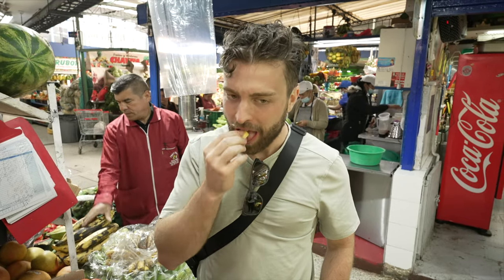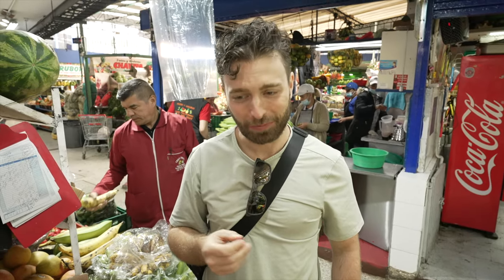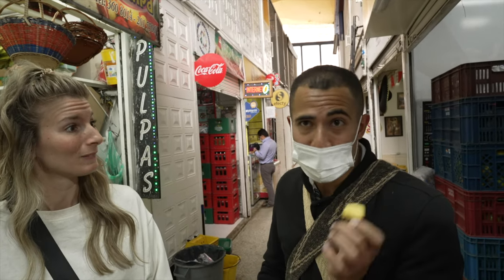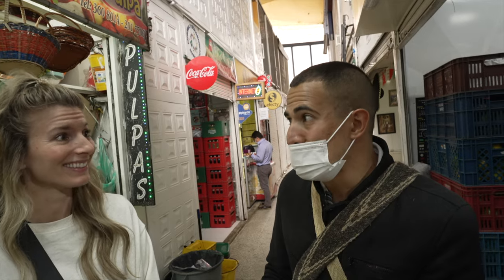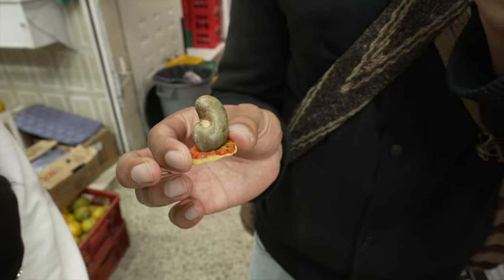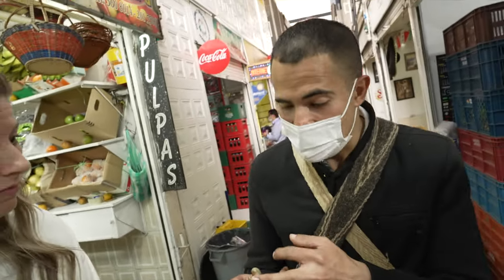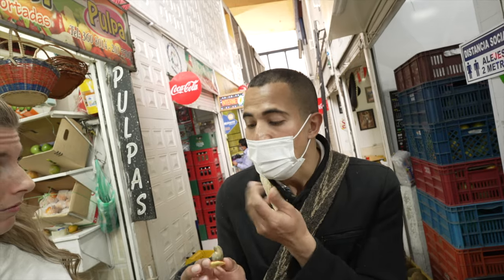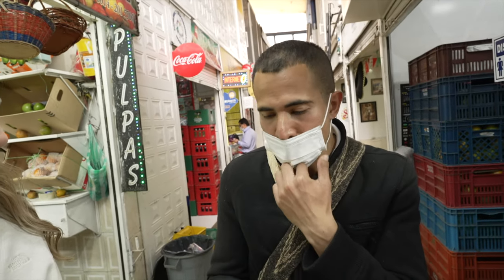Now we're trying the cashew apple — he says this one is a bit of a surprise. Wow, that is different — it's like nothing I've ever tried before. It completely dries out your mouth. It's like cotton milk, but great flavors — really tasty. As a smoothie it's one of the favorites. If you ever go to Brazil or the Amazon region, try it in a smoothie. Important note: the cashew nut is toxic if eaten raw — you need to grill it and remove the liquid from the shell before it's edible.